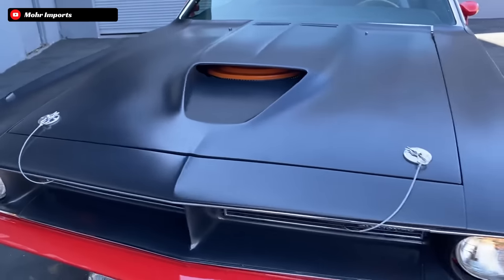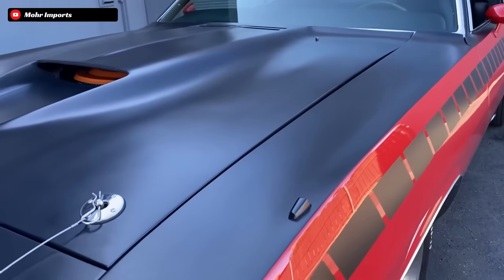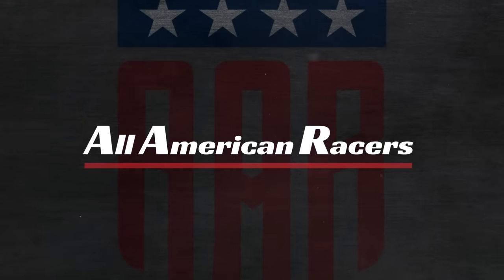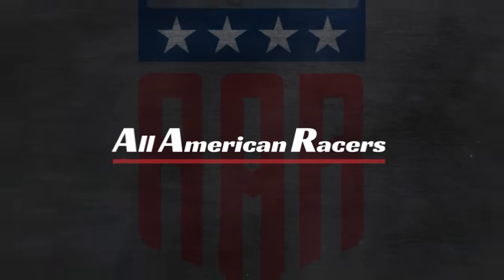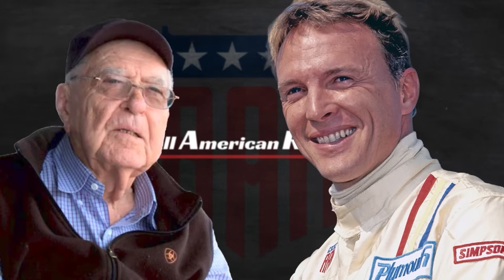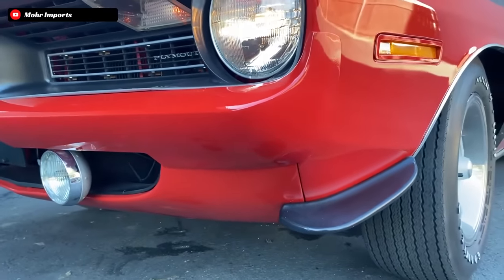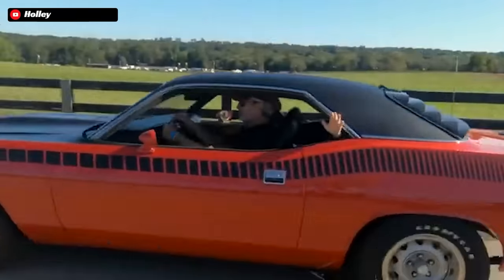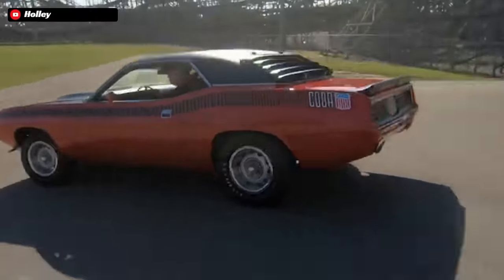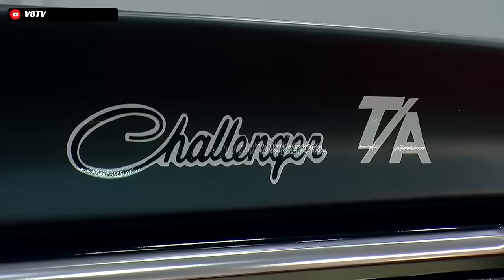As mentioned in the introduction, the AAR Cuda had racing in its DNA from birth. AAR itself actually stands for All American Racers, which is the name of a racing team founded by Dan Gurney and Carroll Shelby in 1964, but the AAR Cuda itself was not born until 1970. This generation of Plymouth Cudas would be built on the E-body Mopar chassis, which it shared with its sister car, the Dodge Challenger.